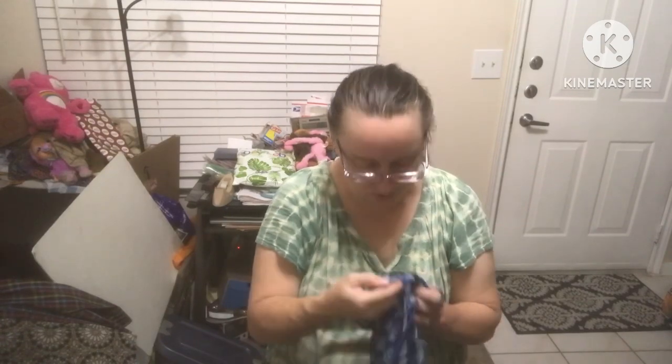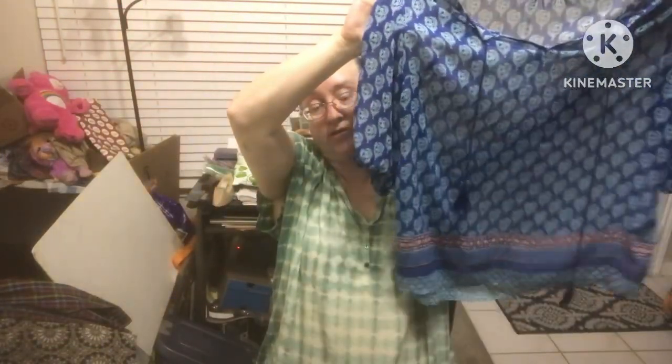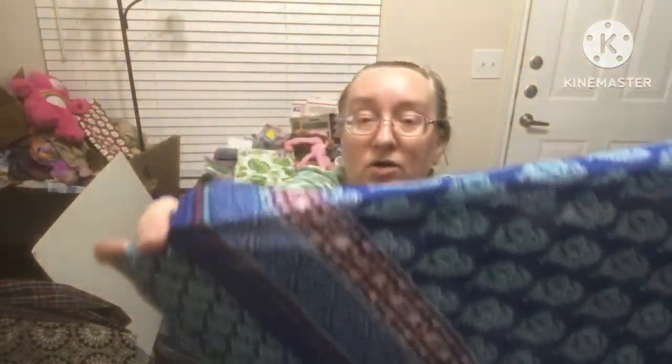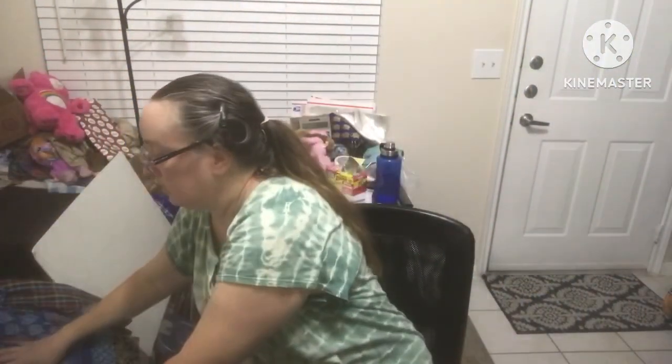Rose and Olive size 1X — this is a top with great colors. It's a sheer three-quarter length sleeve, the elastics are still good, and it has tassels. It's a dark blue with a light blue design — beautiful.